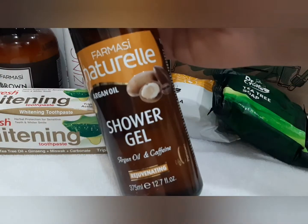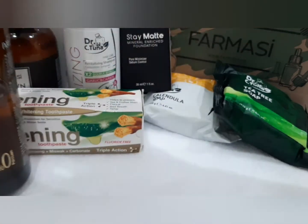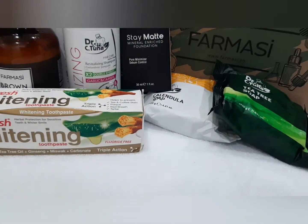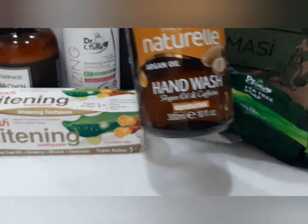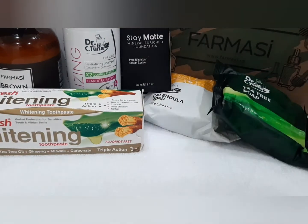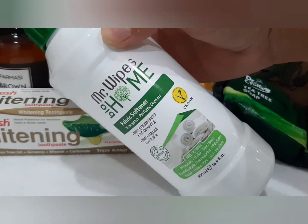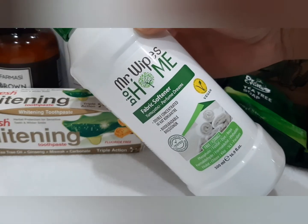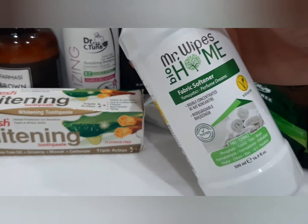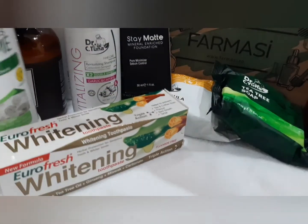Un gel de duș cu argan și cafeină. La fel și un balsam de rufe bio. E super, super bun. Miroase genial. E suficient să pui puțin și își face treaba foarte bine, parfumează super fain și lasă hainele foarte catifelate.